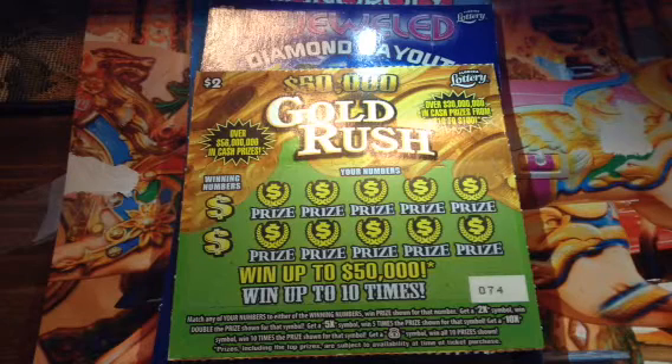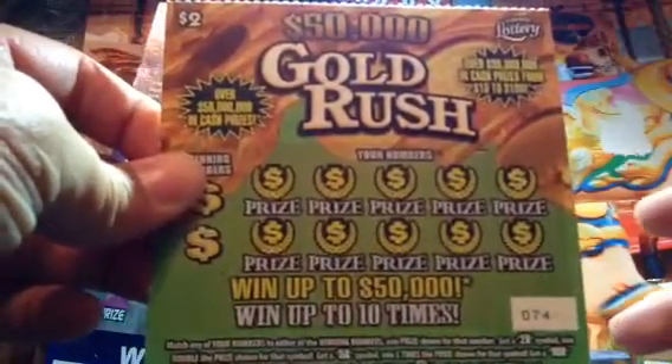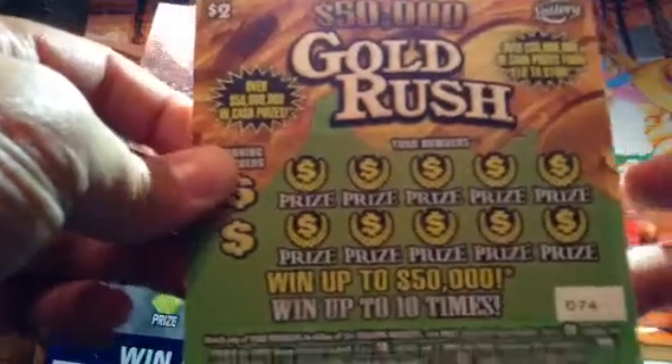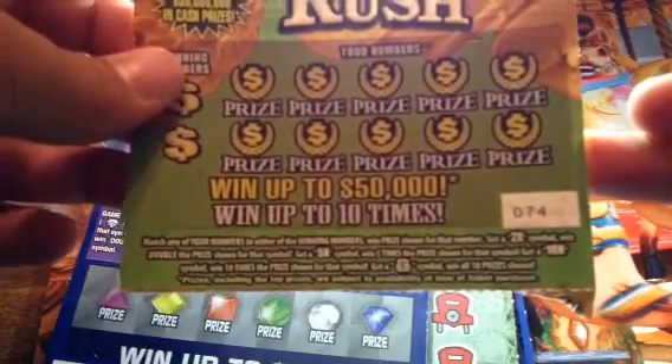What's up YouTube! Today I have received in the mail from Jerry some Florida lottery tickets. He sent me the $50,000 Gold Rush lottery ticket — you can win up to $50,000. Get a 2x win double, get a 5x win five times, get a 10x win ten times, get the money bag win all ten prizes.